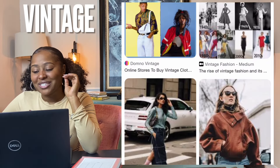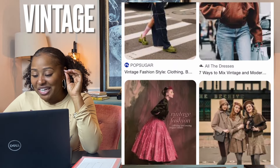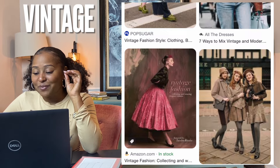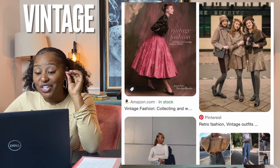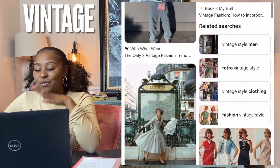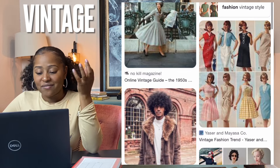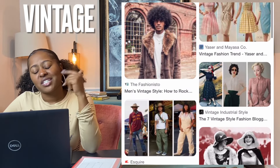Vintage is commonly used to refer to all old styles of clothing. A generally accepted industry standard is that the item is made between 20 and 100 years ago, if it clearly reflects the styles and trends of an era from the past. So you can use vintage and retro somewhat interchangeably.